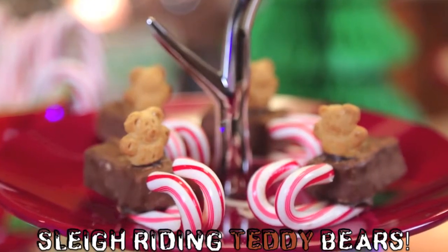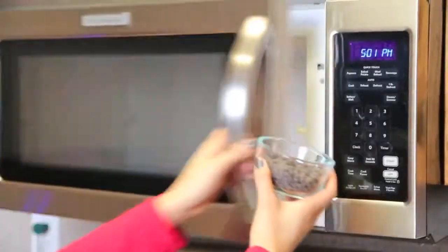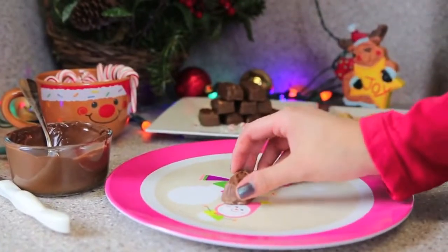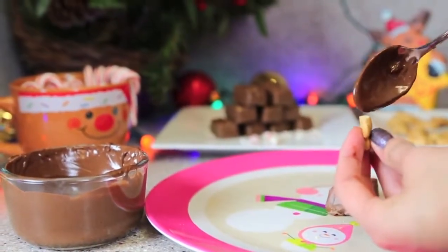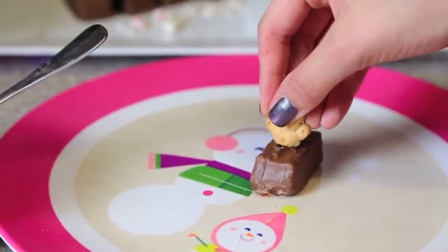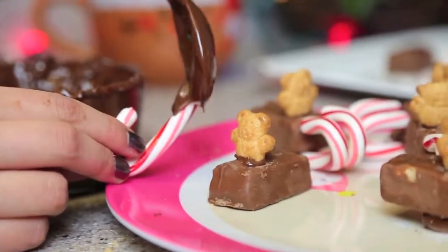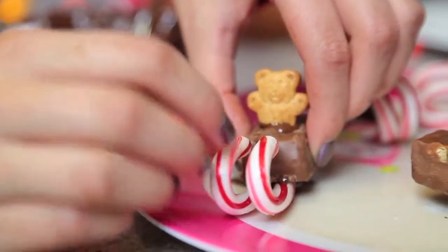To make these adorable sleigh riding teddy bears, you're going to need some mini Snickers, mini candy canes, Teddy Grahams, and some chocolate chips. Start off by melting your chocolate chips in the microwave. While those are heating up, take one mini Snickers and a Teddy Graham and cut them in half. Then apply a little bit of the melted chocolate to the bottom of the Teddy Graham and stick them right on top of the Snickers. Then take two mini candy canes, add a little melted chocolate to one side, and place the Snickers right on top to create a little sleigh.